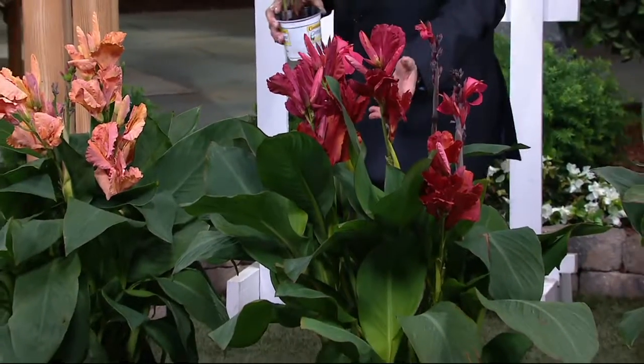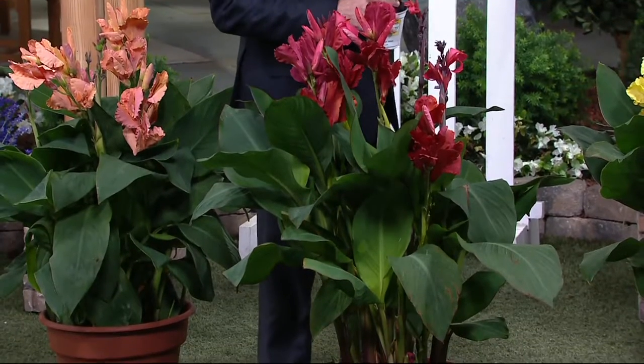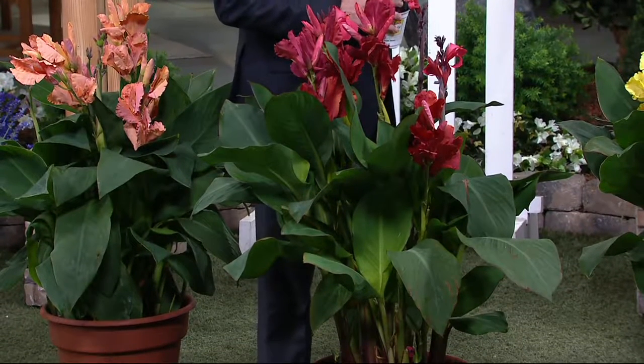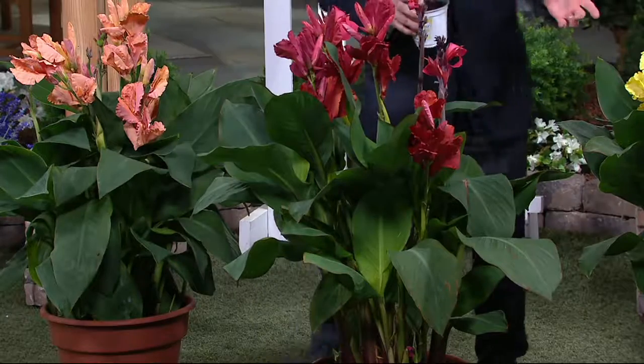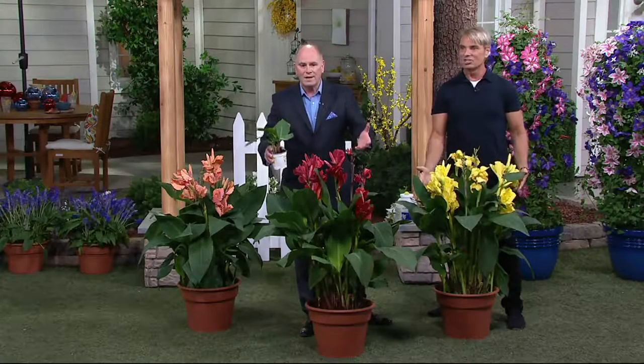Because for most areas of the country this would be considered an annual, although it's not quite a bulb — it's a root. You bring them back in, save them, and plant them again next year.